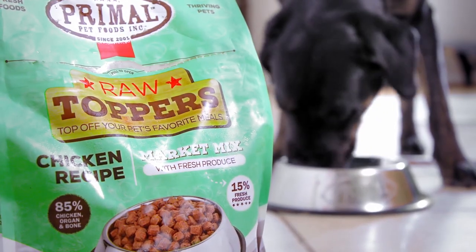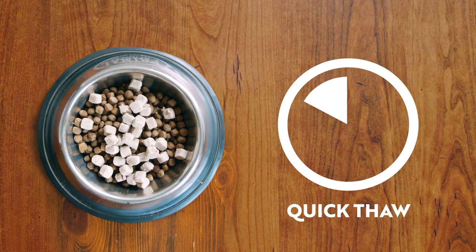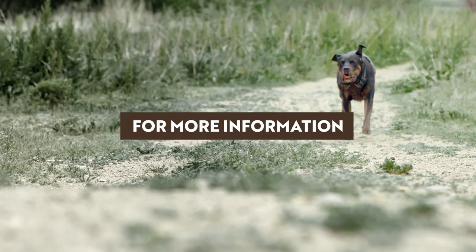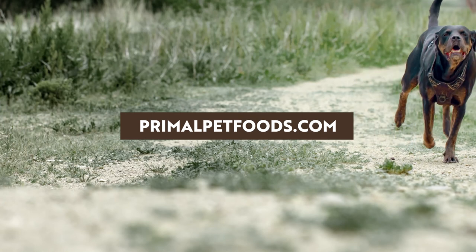Building a better bowl for your pet has never been easier. Simply store Raw Toppers in the freezer, add to your pet's regular meal, and allow to thaw in their bowl for a few minutes before serving. For more information, please visit our website at PrimalPetFoods.com.